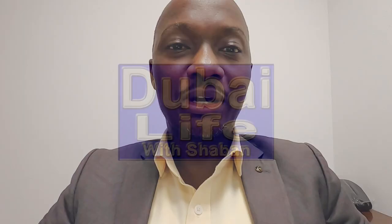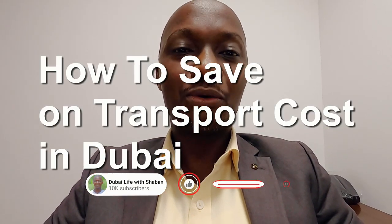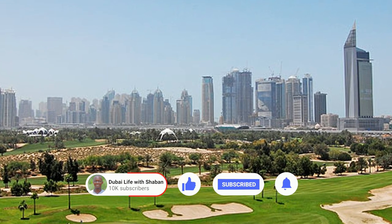Hello and welcome to Dubai Life. My name is Shaban and in this video I'm going to share with you eight ways you can save money on transport if you live in Dubai or if you live and work in the United Arab Emirates. So without wasting any time let's go straight into it.